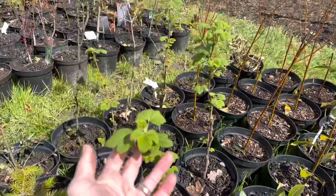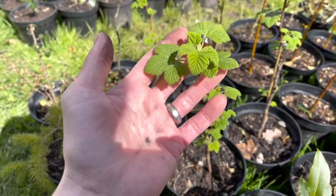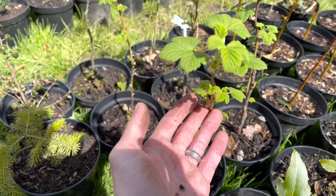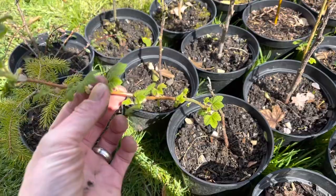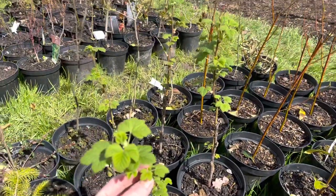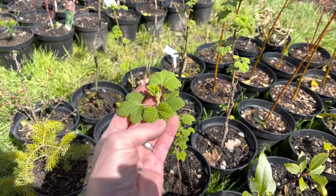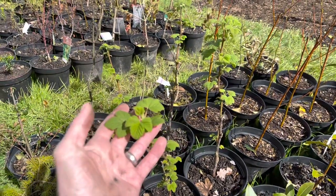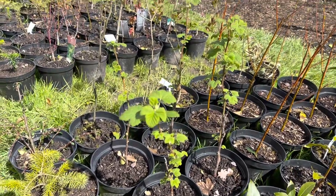These ones here are flowering currants — they're not the edible currants, these are the ones with the nice flowers. These were cuttings I took from one of my clients and they seem to be doing well — I think I've got four or five of them.